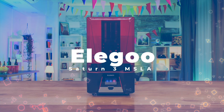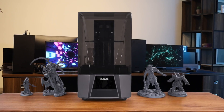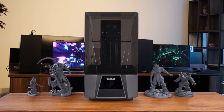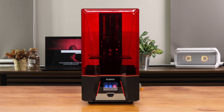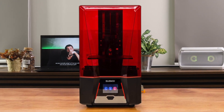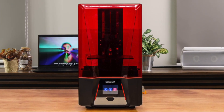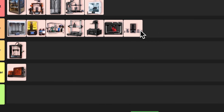Number 14: Elegoo Saturn 3 Ultra. The 12K resolution screen produces incredibly detailed prints with minimal effort. It's super fast and reliable too. The only real downside is it lacks the self-leveling feature of some competitors. For resin printing enthusiasts looking for top-notch quality, this is a fantastic choice. I'm confidently placing this in great tier — it's nearly perfect, but that missing auto-leveling keeps it just shy of god tier.